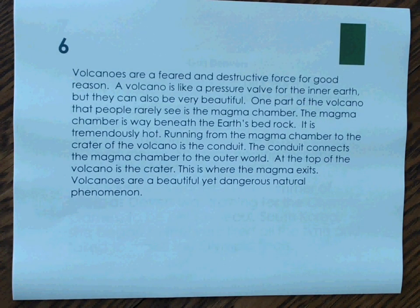Number 6. Volcanoes are a feared and destructive force for good reason. A volcano is like a pressure valve for the inner earth, but they can also be very beautiful. One part of the volcano that people rarely see is the magma chamber — it is way beneath the earth's bedrock and is tremendously hot. Running from the magma chamber to the crater of the volcano is the conduit, which connects the magma chamber to the outer world. At the top of the volcano is the crater — this is where the magma exits. Volcanoes are a beautiful yet dangerously natural phenomenon. We are describing what the inside chambers of the volcano look like, so our text structure is descriptive, or spatial if we are saying where things are in relation to each other.